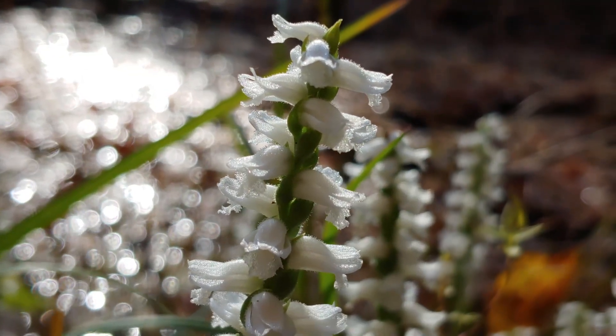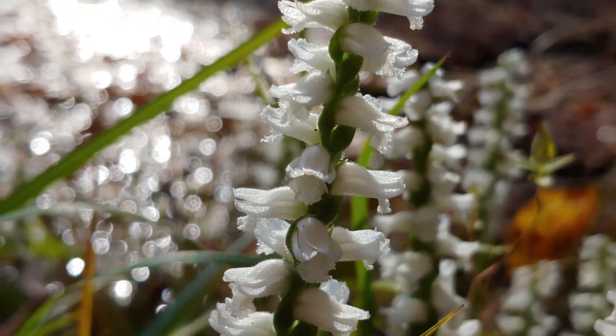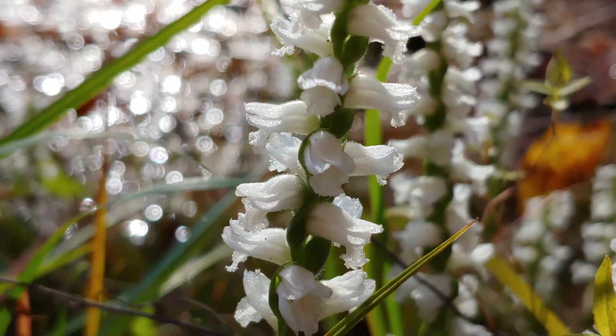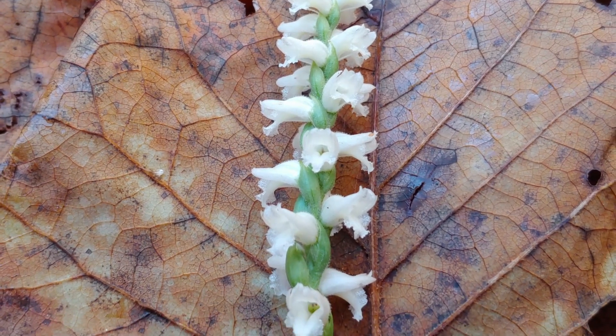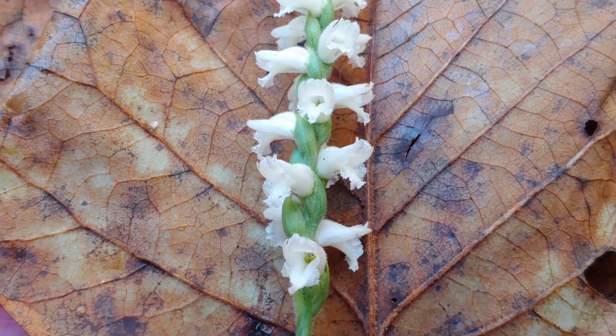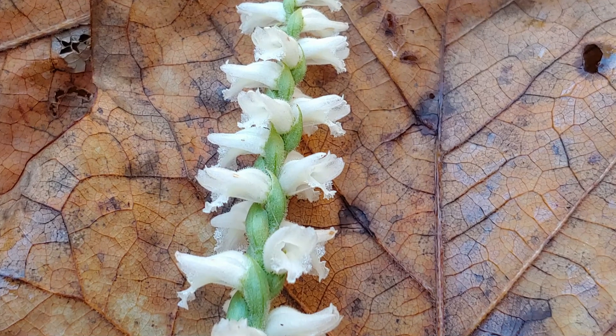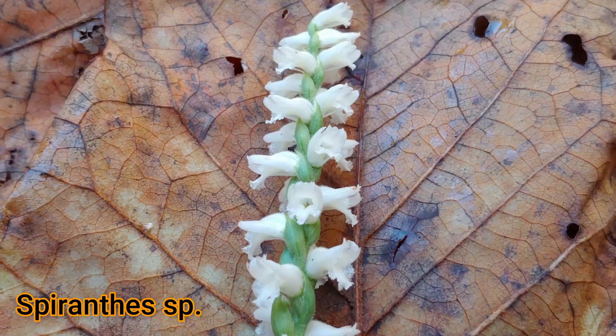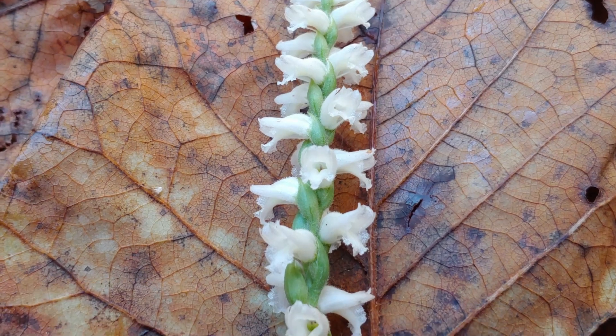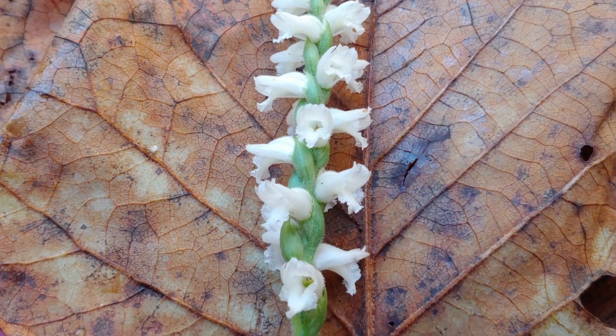It gets its name 'nodding' because the flowers nod or lean down towards the ground. 'Tresses' refers to this braid-like structure where it looks like braided hair. The scientific name, Spiranthes, means 'spiraling' and of course refers to the spiral arrangement of the flowers on this plant.